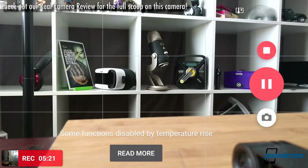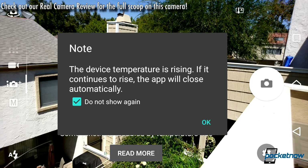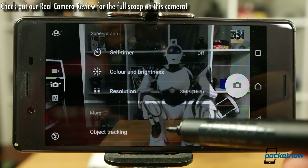Mind you, this was 1080p video under air conditioning with the screen about half bright. Out in California summer heat, we would start getting thermal warnings after as little as 20 seconds of video recording.